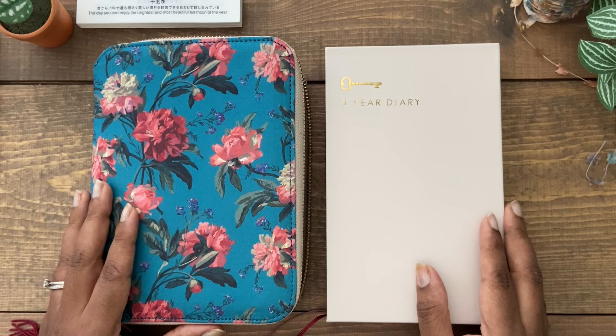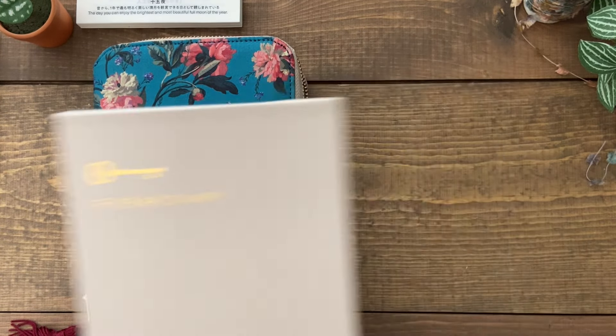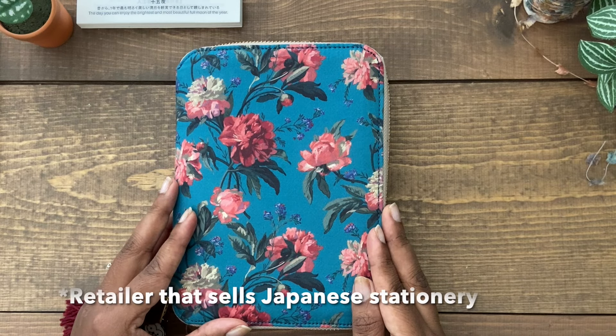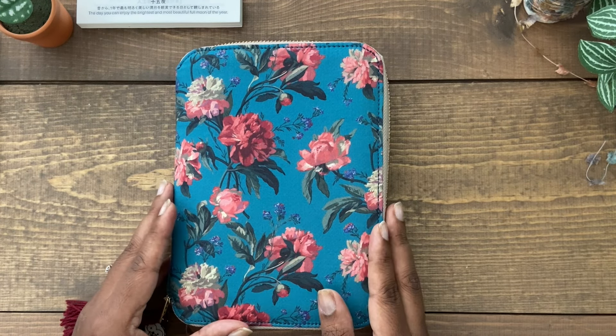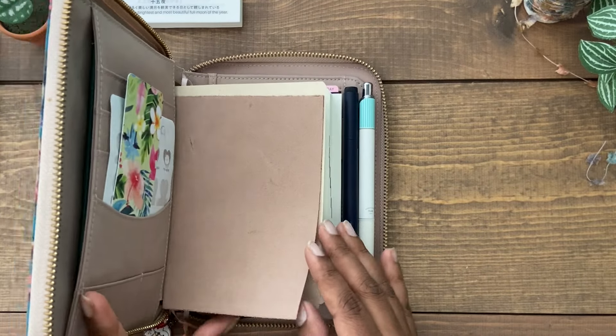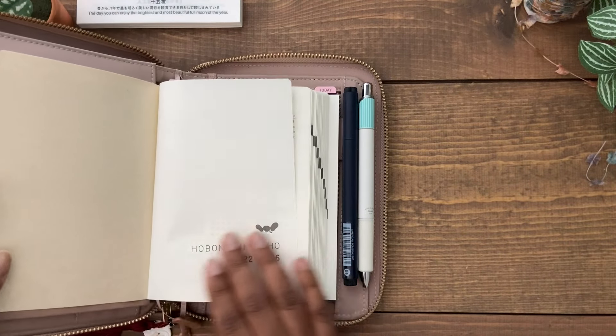First I'm going to talk about the Hobonichi five-year Techo. You can find this journal probably at your local retailer in September when Hobonichi releases their products for the following year, or you can go directly to the Hobonichi store online at 1101.com. You may also be able to find it at JetPens and other online retailers depending on their inventory.